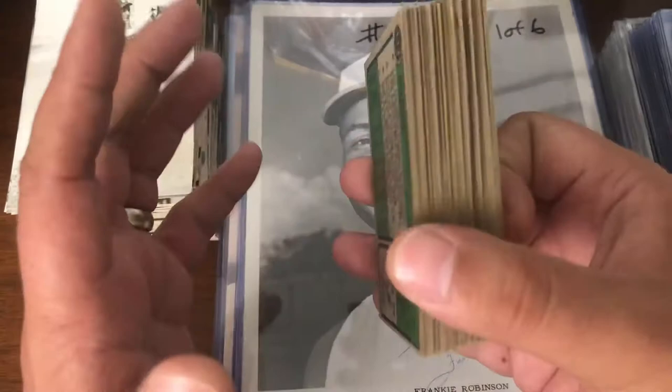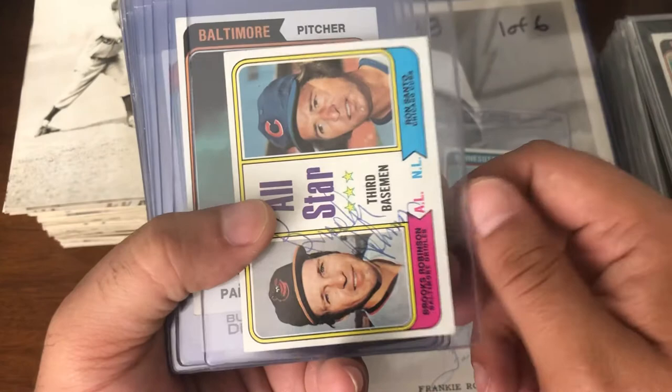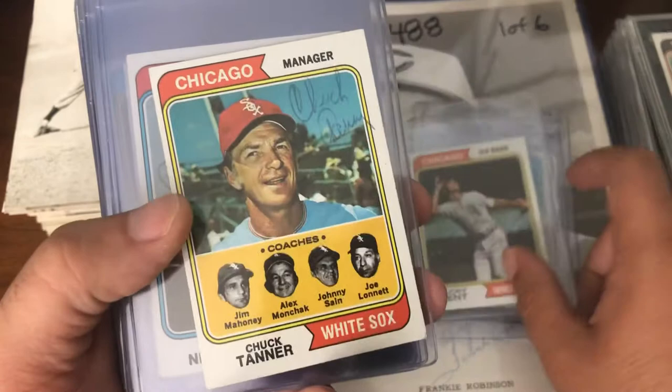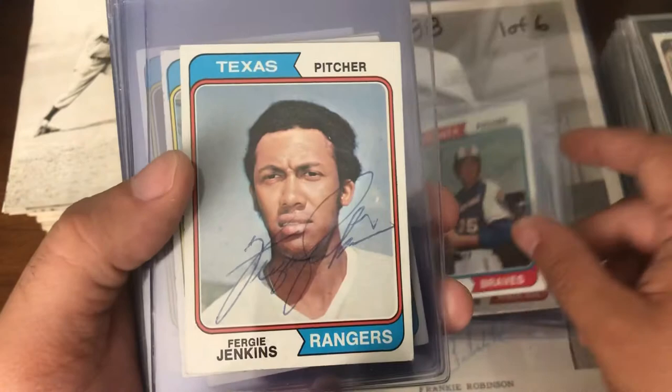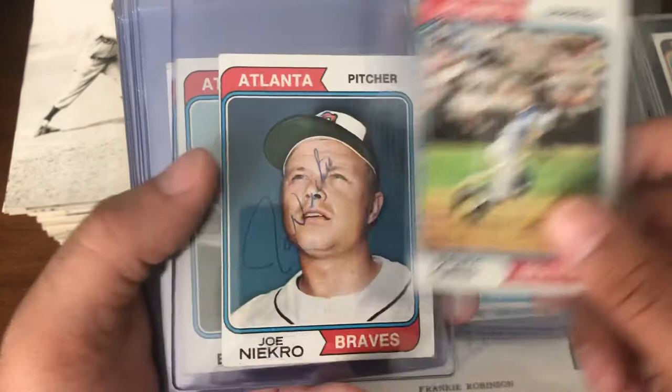Then you have the semi-rigid ones. Tony Oliva. Brooks Robinson. Jim Palmer. Bucky Effin' Dent. Chuck Tanner. Phil Niekro. Fergie Jenkins. Hal McRae. Cookie Rojas. Amos Otis. Ralph Garr. Some of these — don't know why they were semi-rigid and the others weren't.